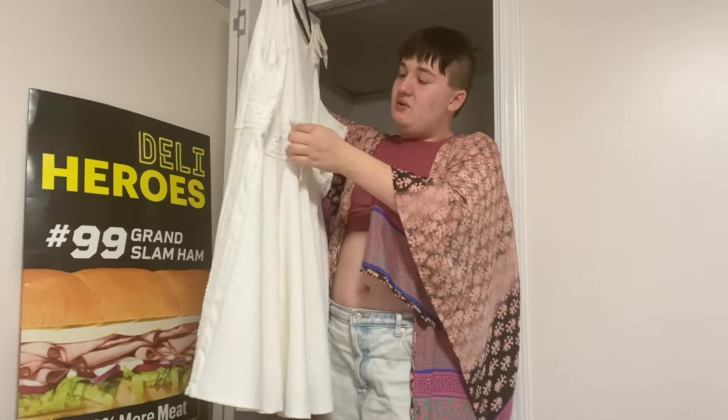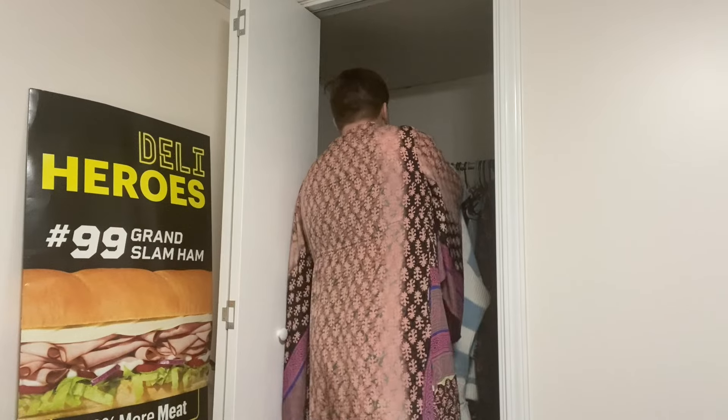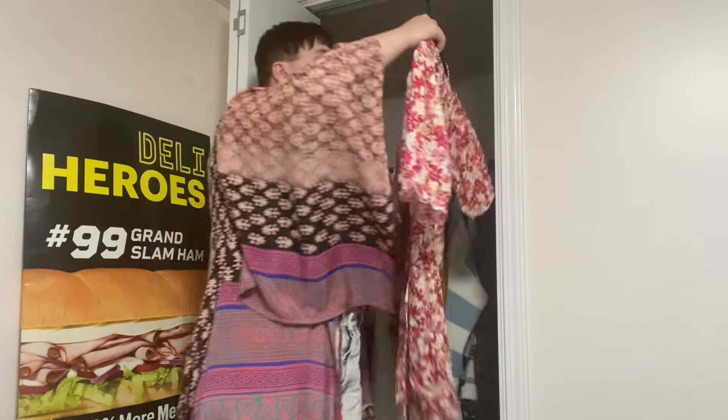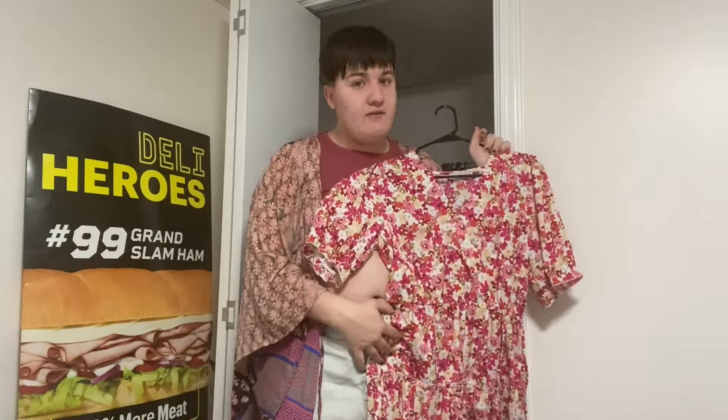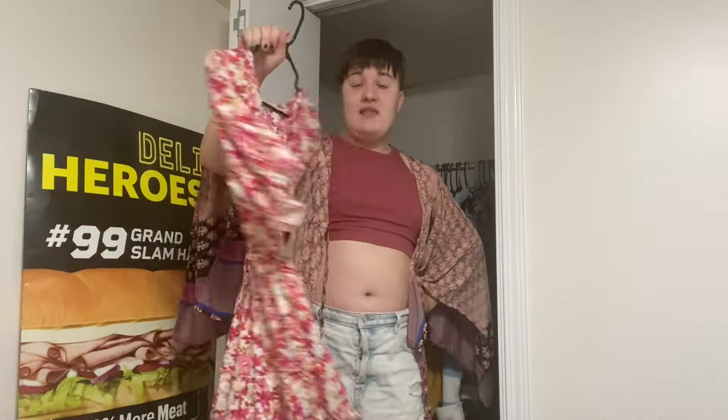Then I have this dress I got from Charlotte Russe for literally like five or eight bucks. It doesn't fit — it's really tight, and it's an XL — so I want to lose some weight to wear this in the spring because look at how adorable it is. It was in a try-on video I did and I just really want to wear it.